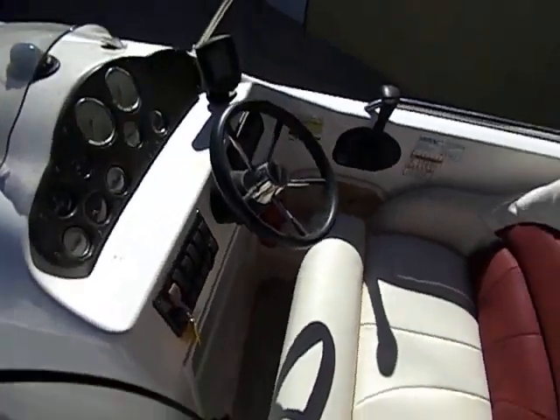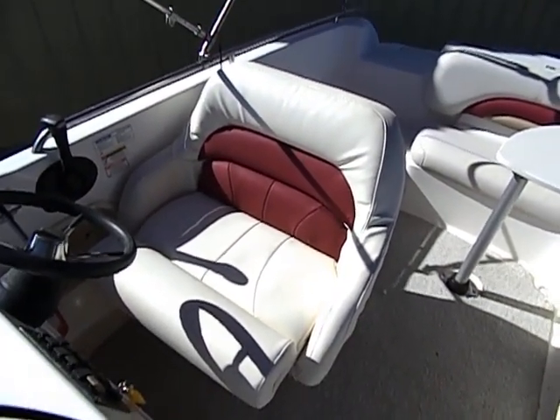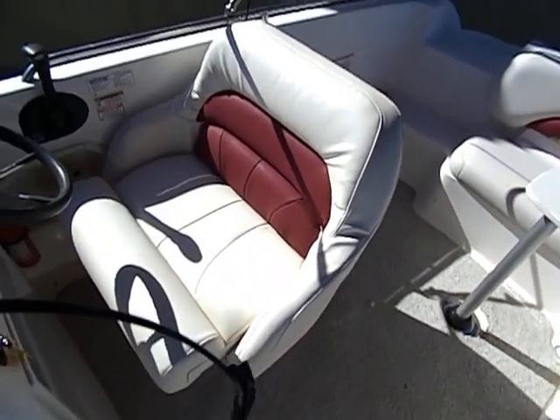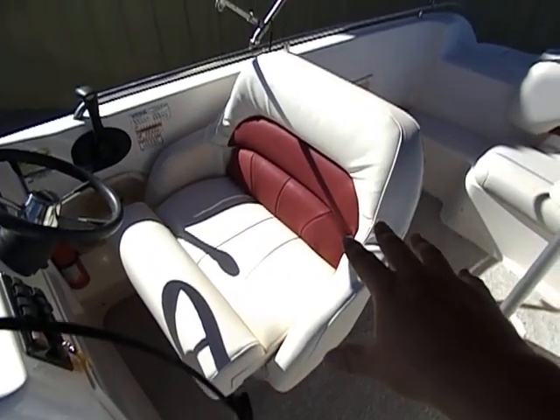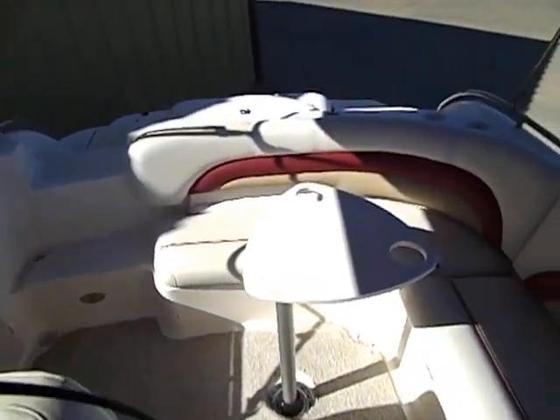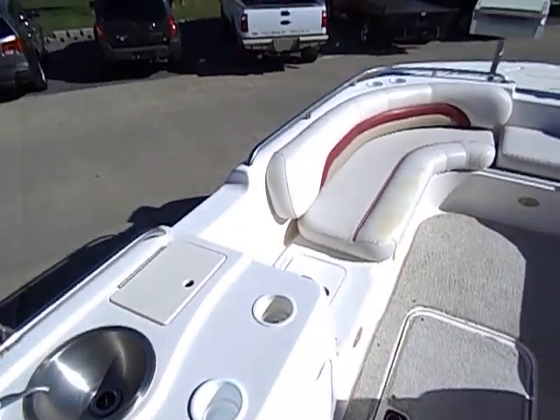The one thing I did do is I had the upholstery shop redo the driver's seat. It had a couple of rips in it and I just wanted it to be nice — it seats two, but I redid the captain's chair. All the other interior was in great shape. It's got plenty of seasons ahead of it.